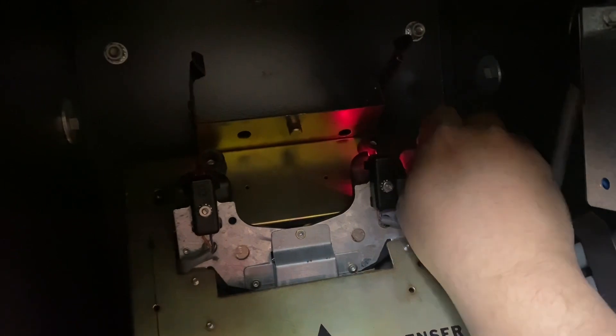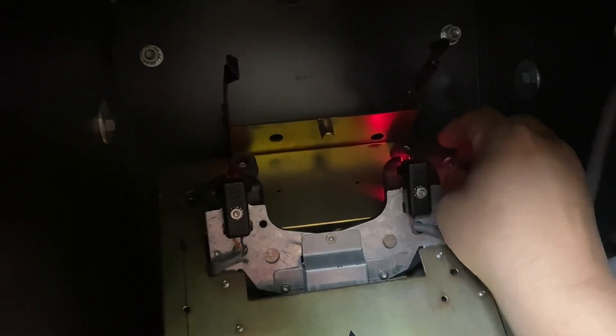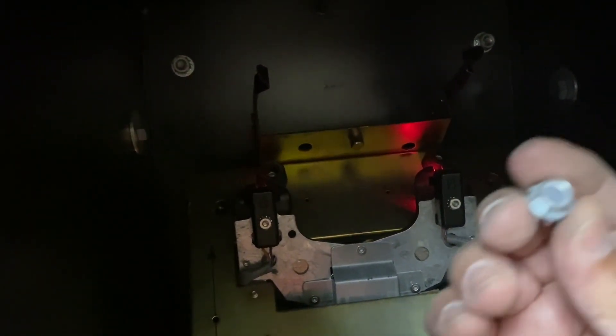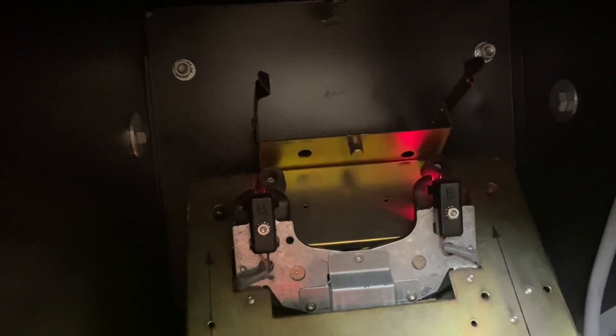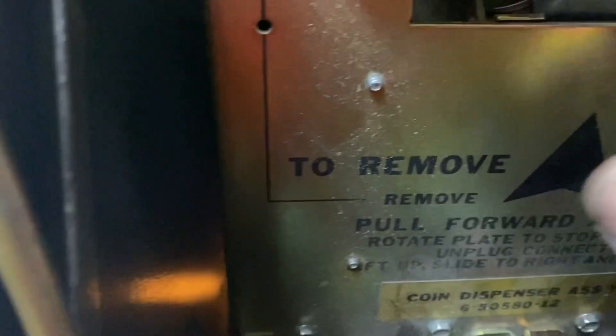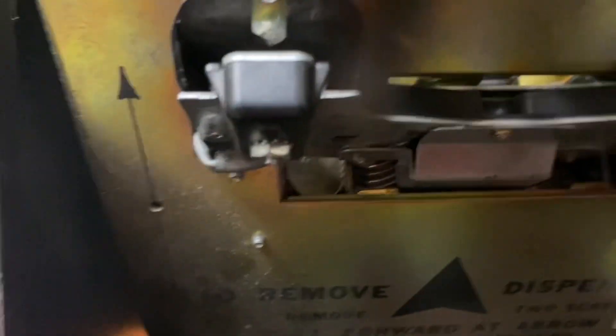Once you have the hoppers out, you have to take out these two screws — there's one on either side. I've already taken the first one out; I'm taking the second one out now. These are three-eighths screws. Then this full plate should fall forward. And you heard all those quarters and things falling? That's them right there. You can see quarters are all stuck inside the hoppers and inside this track right in here.